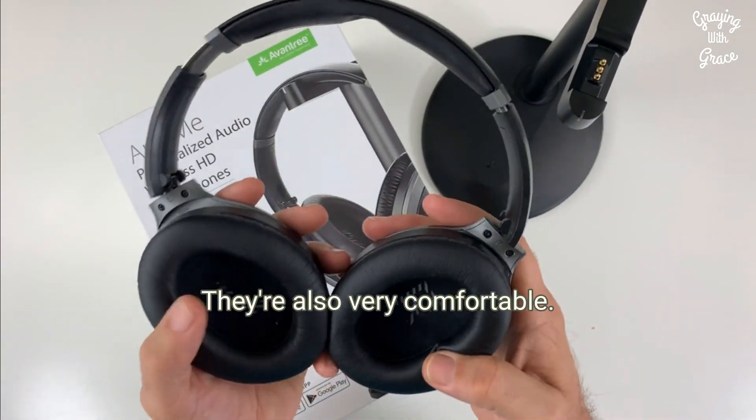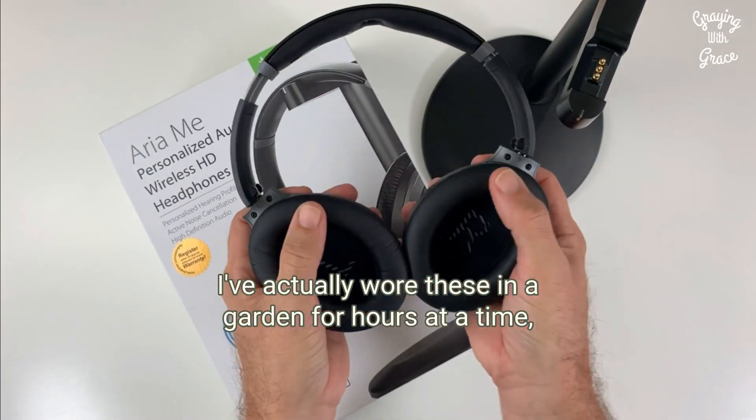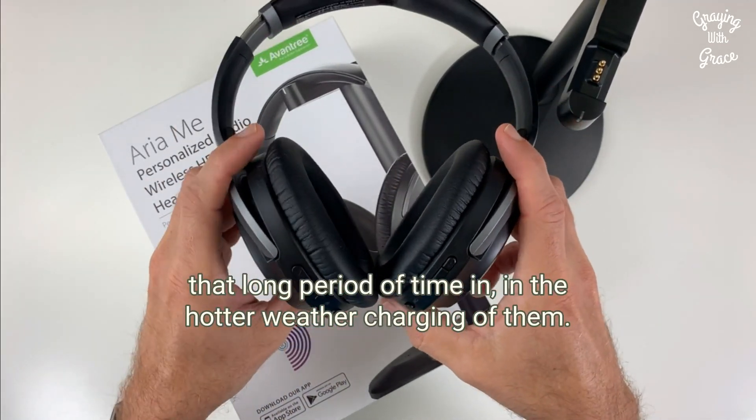They're also very comfortable. If you can see these nice foam spongy ear cups — I've actually worn these in a garden for hours at a time, and they've been very comfortable to wear, even for that long period of time in the hotter weather.